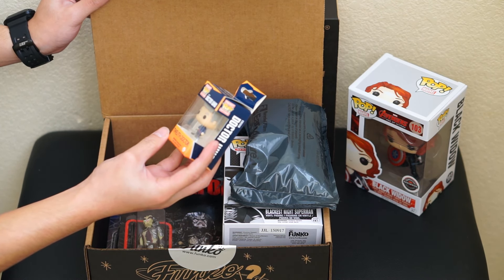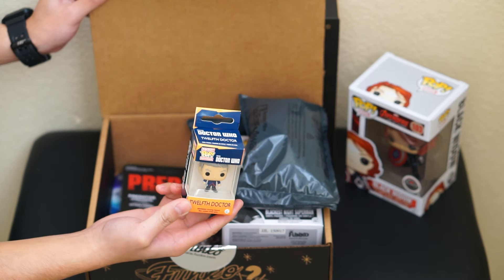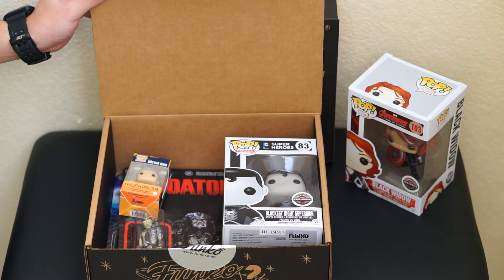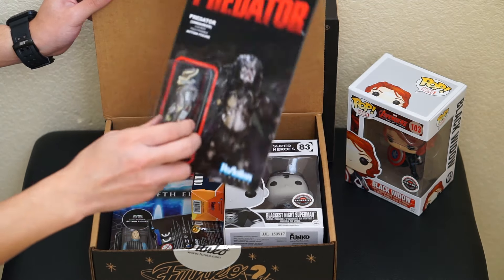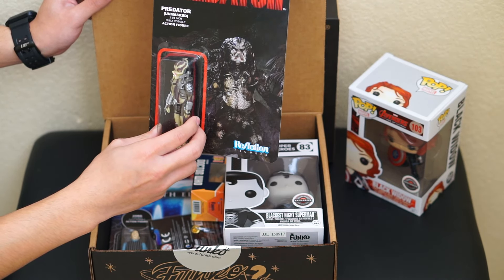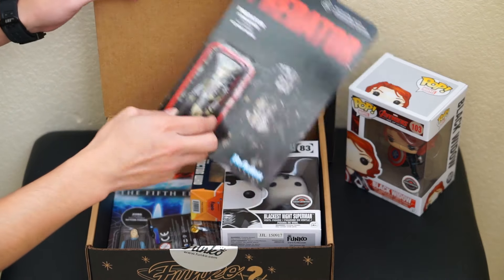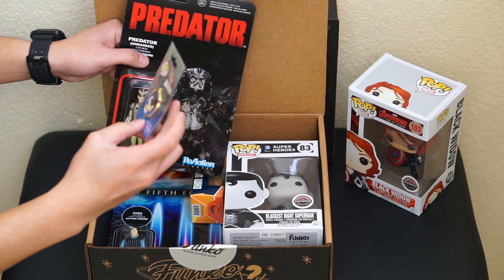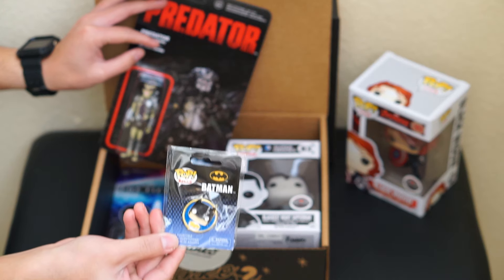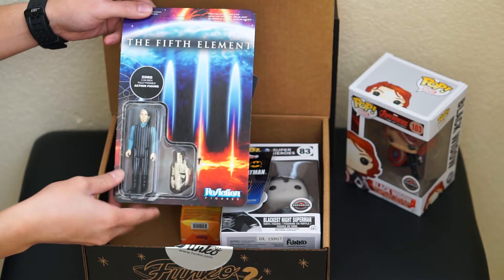And then I got the Doctor Who 12th Doctor mini pocket Funko Pop keychain right here. And then I got the Predator unmasked three and a quarter inch fully posable action figure. And then there's a Funko Pop Batman pin — that's cool.